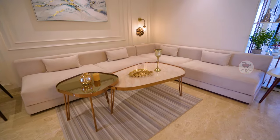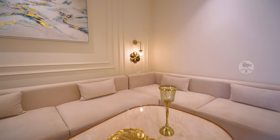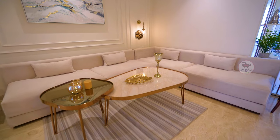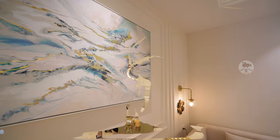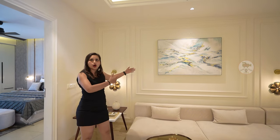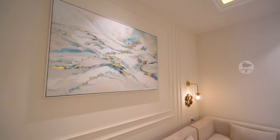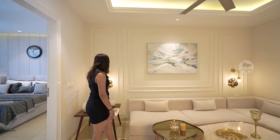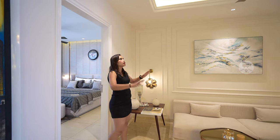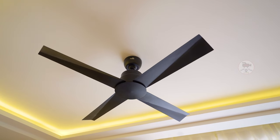Here comes our family lounge area. Everything is designed by planning. First of all, white color is used on the walls, which makes your space feel more spacious. There is a lot of decent painting here which makes the walls more beautiful. There is beautiful lighting here and the fall ceiling is very good, with a modern-look fan.